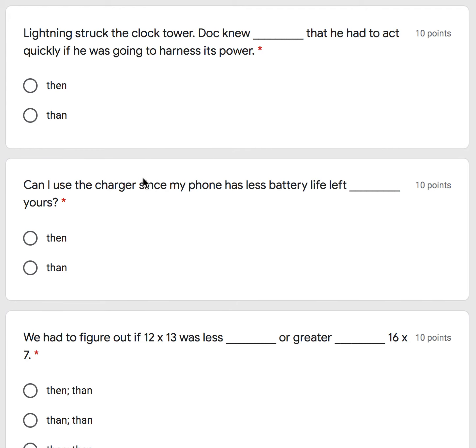Lightning struck the goal of the clock tower. Doc knew then that he had to act quickly if he was going to harness its power. Is it the first one or the second one? Lightning struck the clock tower. Doc knew then that he had to act quickly if he was going to harness its power.